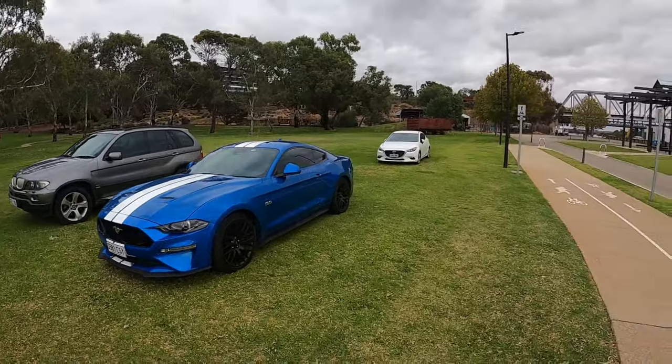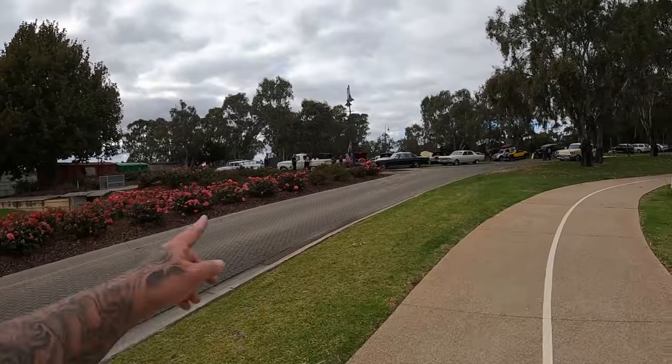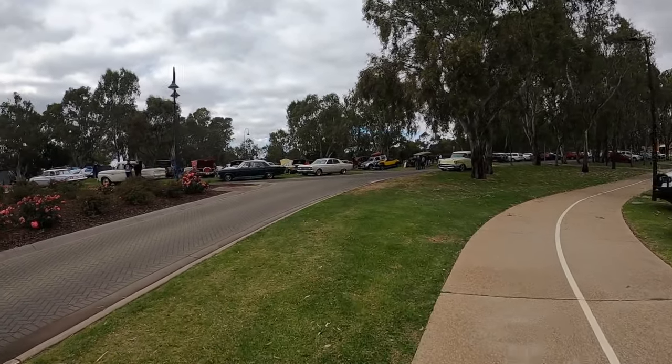Got a Mustang over here. Actually packed out - there's not a spare car park over there apart from if anyone's driven off. Super cool turnout this morning. Hopefully you guys are enjoying it - if you are, do make sure you give it a like, it sort of helps the channel heaps. Appreciate that.